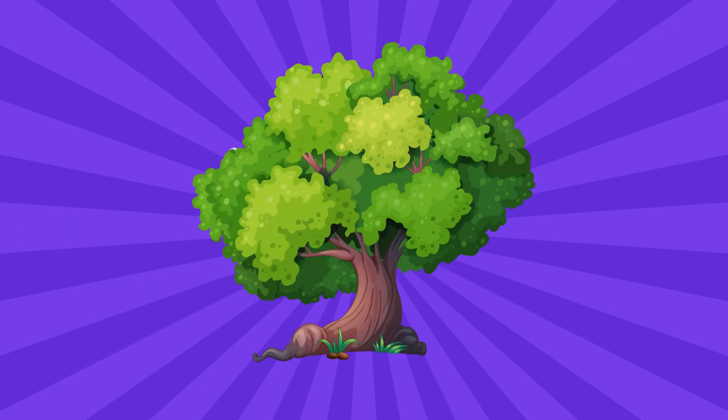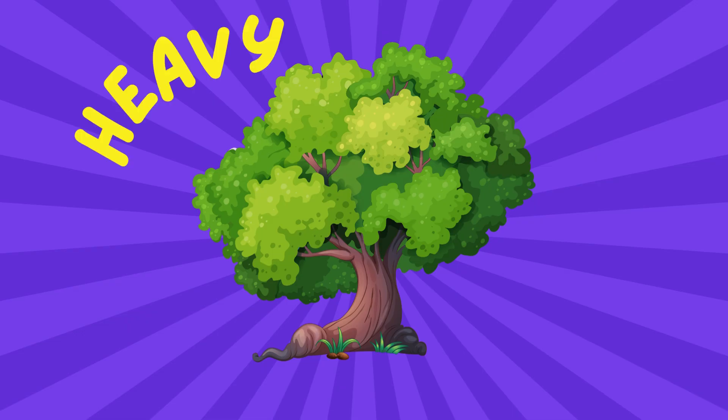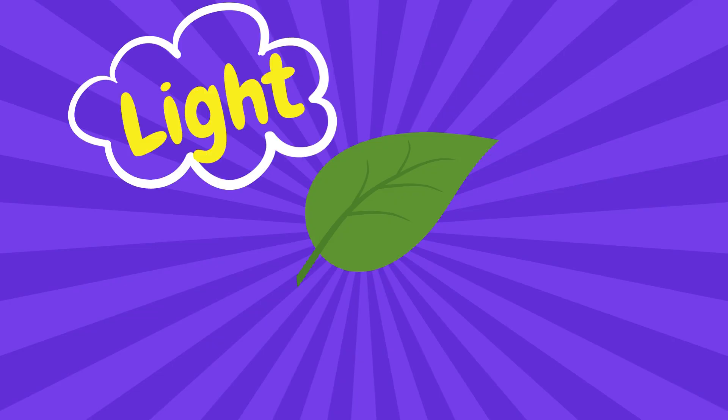What about a tree? Is it heavy or is it light? Yes, a tree is heavy. What about a leaf? Is it heavy or is it light? Yes, a leaf is light.